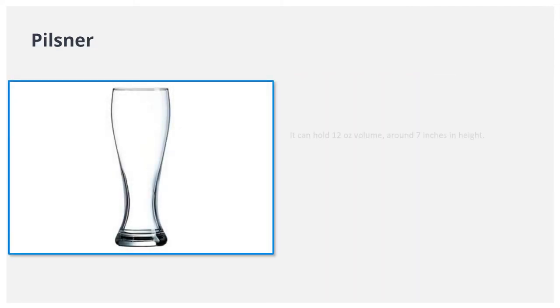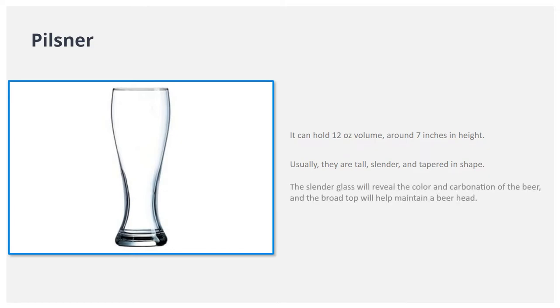Pilsner. It can hold 12 ounces volume, around 7 inches in height. Usually, they are tall, slender, and tapered in shape. The slender glass will reveal the color and carbonation of the beer, and the broad top will help maintain a beer head.